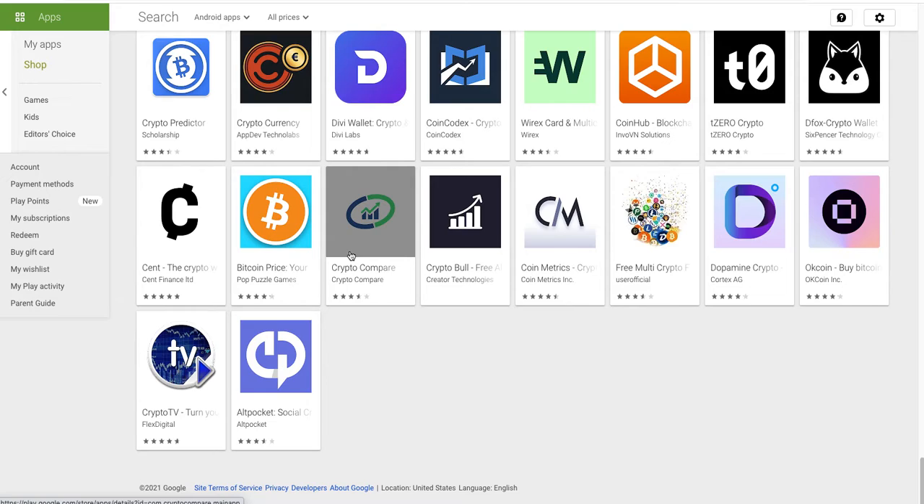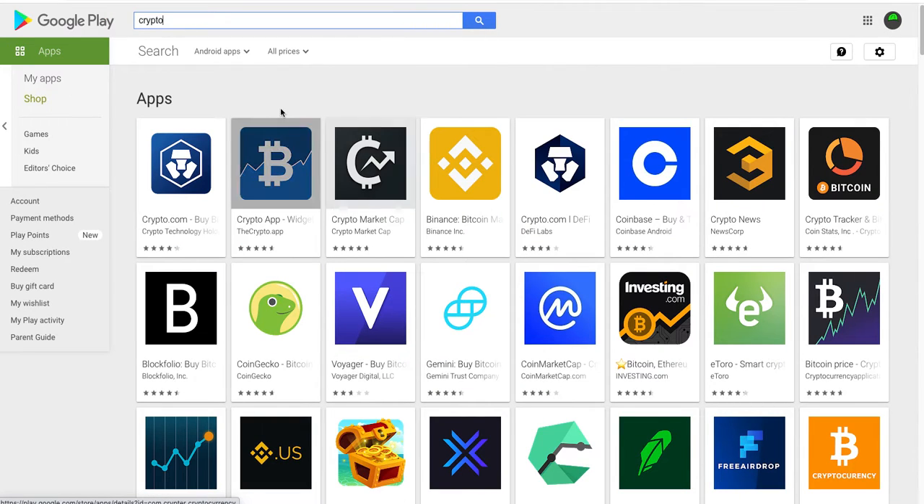248 plus 2 equals 250 apps that come up when you put the word 'crypto' into the Google Play Store.